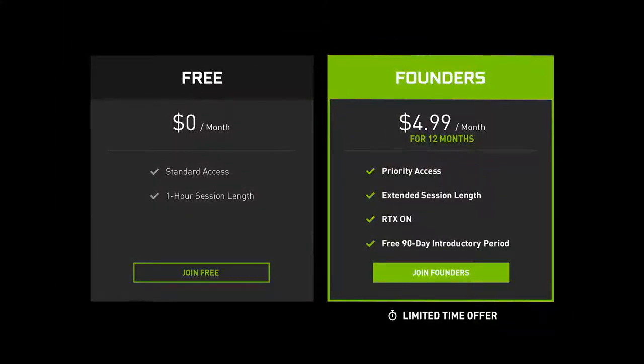Now what is GeForce Now and what does it offer? Well it's streaming games off Nvidia's servers using their powerful graphics cards, and you've got two tiers you can pick from. There's a free version which gives you standard access and one hour gameplay sessions, and then you can get back into gameplay but you're going to be kept in a queue.